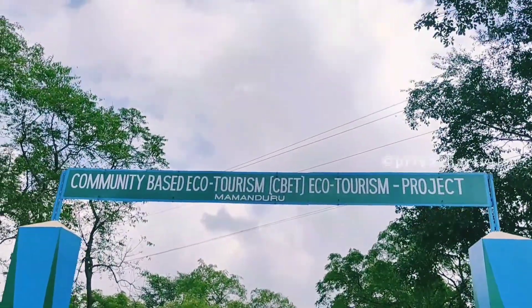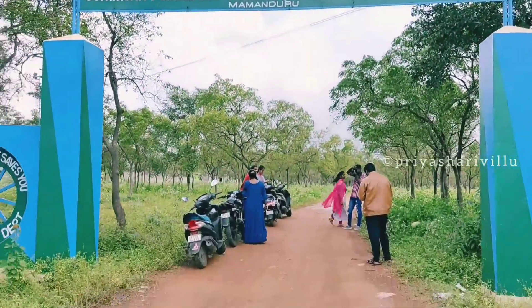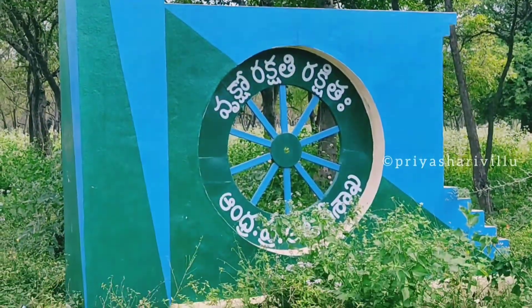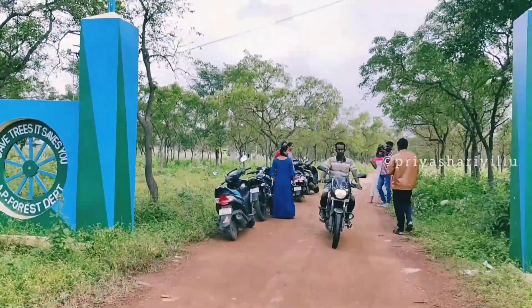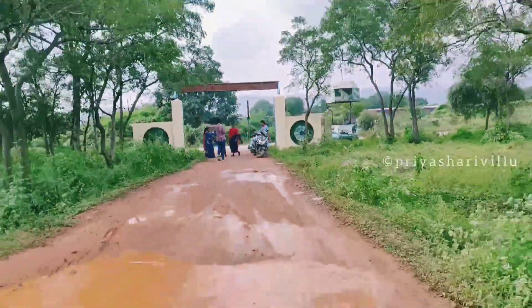This is the main entrance. We are going to start from the inside. It is a community-based eco-tourism project — CBT. These are the entrance details. We can see it clearly. We are going to start from the main entrance, with left and right turns along the walls.